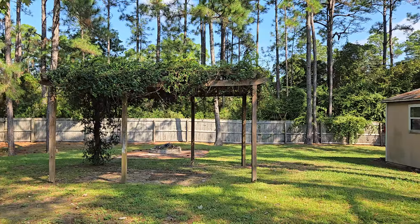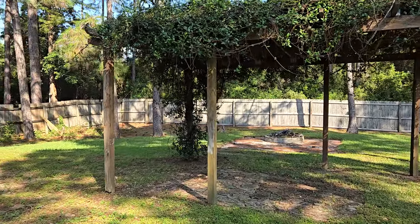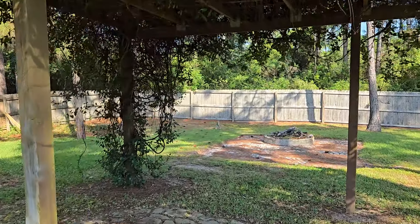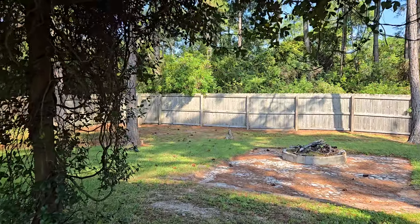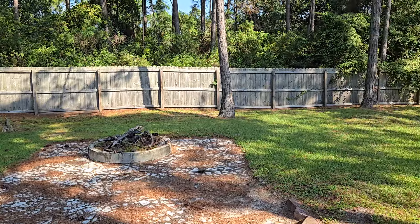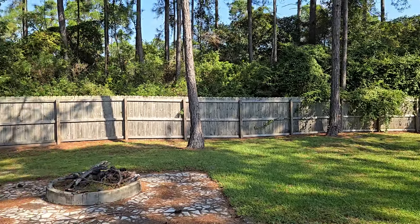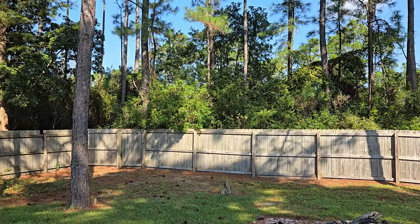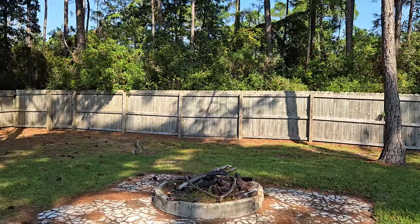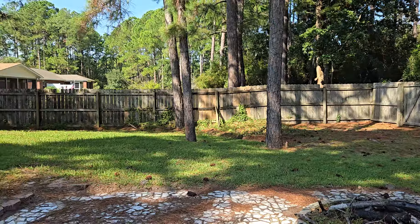Coming outside, you do get the yard building that's here. The gazebo will stay, and there is an extra-large fire pit in the back. You could vamp this up with some seating and a little bit more concrete pavers. The room out here is just phenomenal, and like I said, this back portion we're looking at is about an 80-acre green belt, so you are just enclosed with privacy.